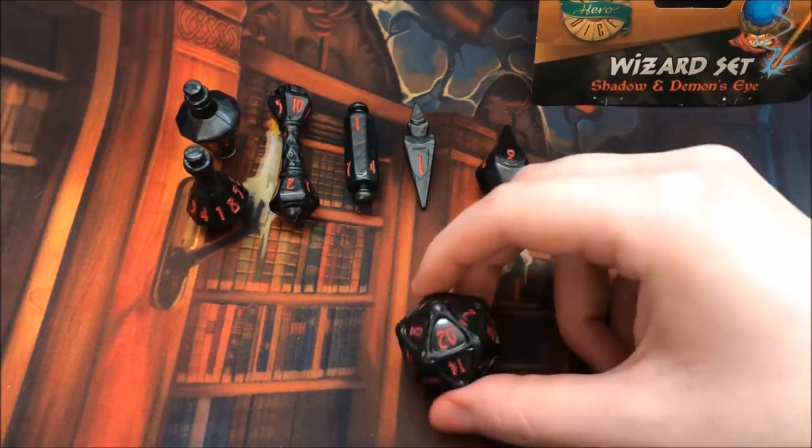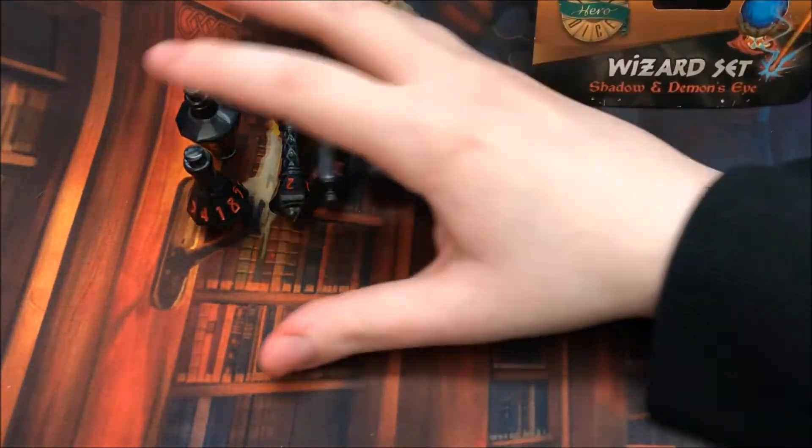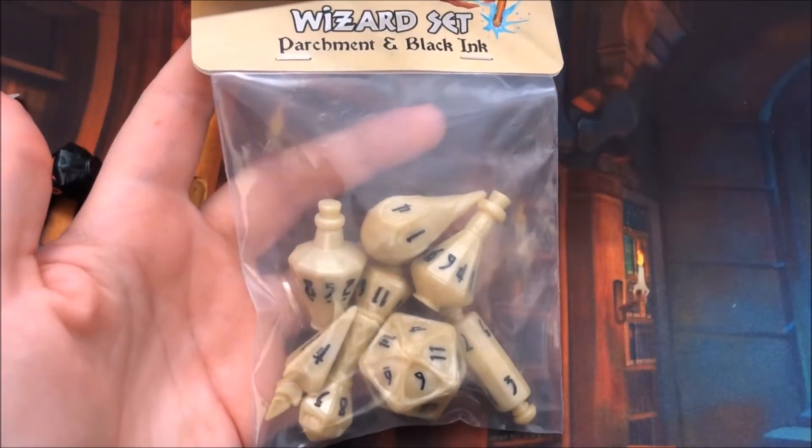So if you are interested in grabbing a set of these dice, I am doing a giveaway. All you have to do is be subscribed to this YouTube channel and like this video. A link to submit your entries will be in the description, and once the giveaway is over, if you've won, all you have to do is reply to my email and we're good.